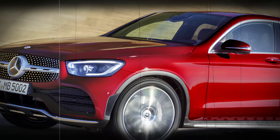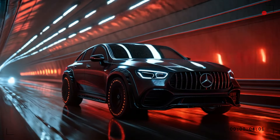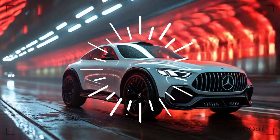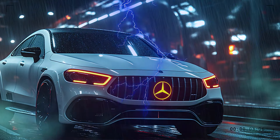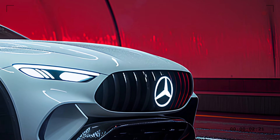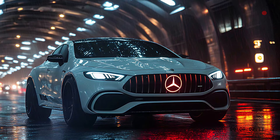The new 2025 GLE Coupe promises to take luxury and performance to a whole new level. From the first glance, it leaves a lasting impression. The front of the car is dominated by a redesigned boulder grille that's wider than ever before, featuring the iconic Mercedes emblem front and center. The sleek new LED headlights aren't just for show — they deliver high-performance lighting that cuts through the night like never before.